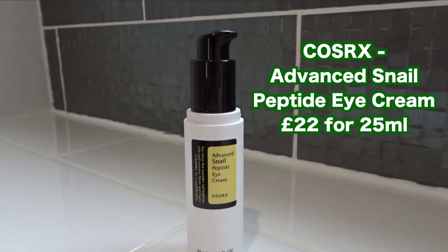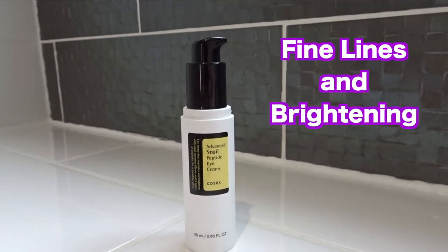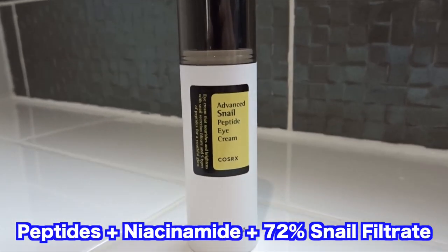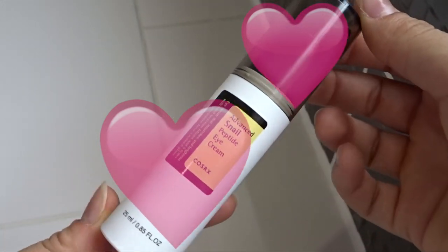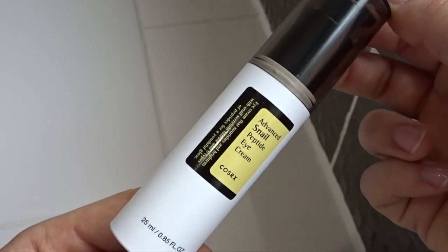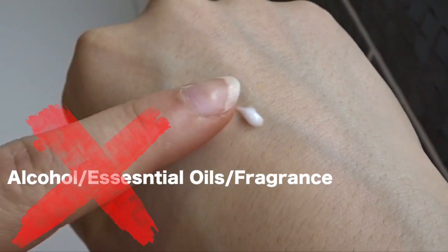Next up is the COSRX Advanced Snail Peptide Eye Cream — a full review is on the blog. This eye cream is designed to help with lines and brighten the under-eye area using peptides, niacinamide, and 72% snail secretion filtrate. It's a genuinely lovely creamy formula that's not too thick and absorbs refreshingly well. I apply it both under and on top of my eyelids as it doesn't irritate, and it feels cooling on the eyes.